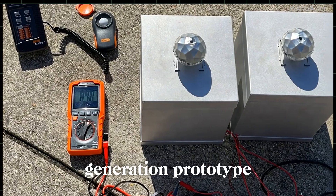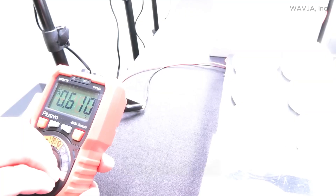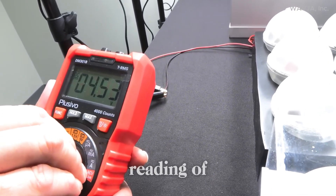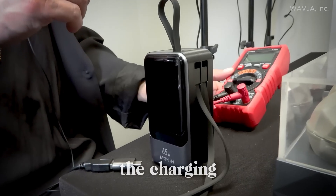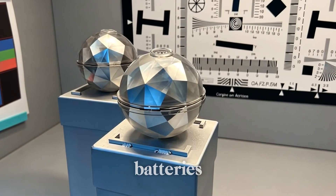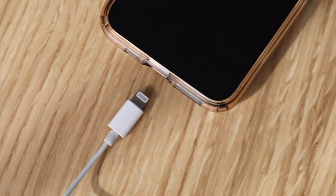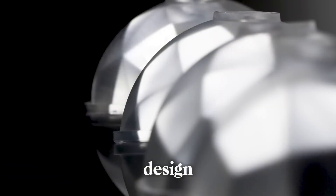A first-generation prototype is being showcased as a proof of concept that has already generated significant interest. In the demonstration, the system is presented including the spheres, base, artificial lights, and a power meter displaying the output reading. Due to ambient lighting in the room, the power meter shows an initial reading of 50%. As the demonstration progresses, the system is charged using LED flashlights, followed by the charging of a power bank. The proposed system is designed to support a variety of batteries in multiple ways, offering greater flexibility than traditional solar panels.